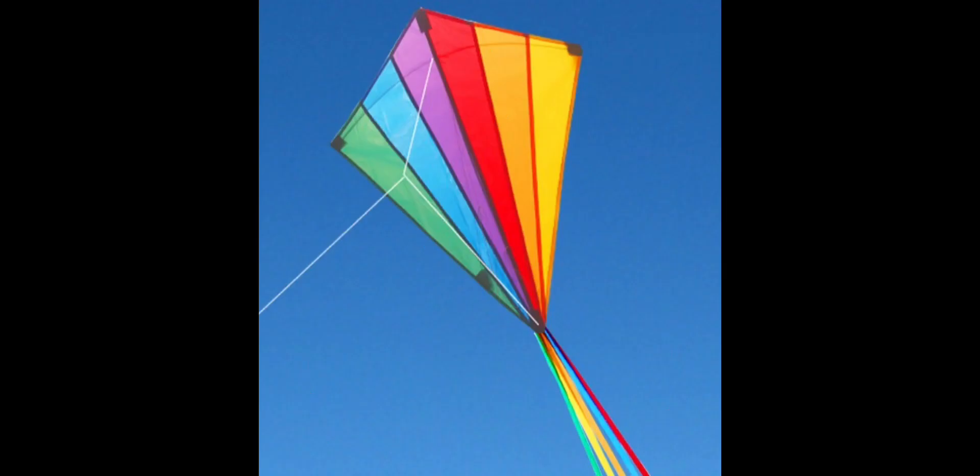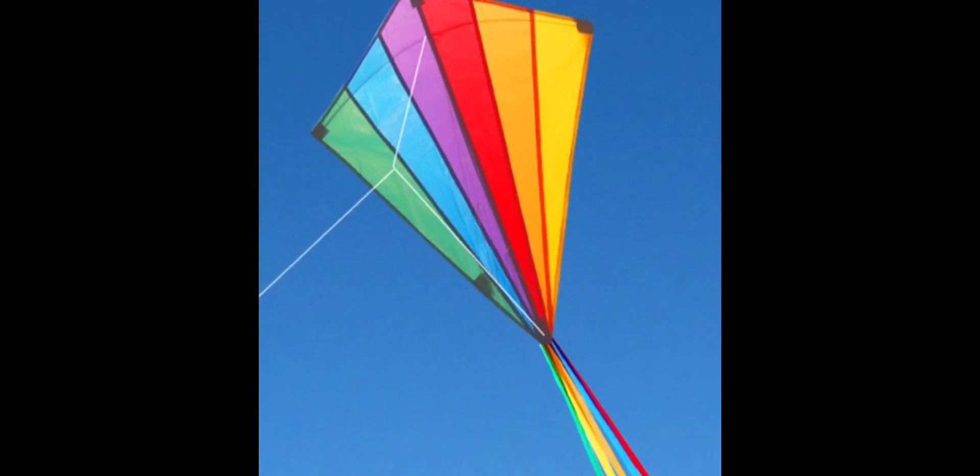It's a rhombus. And this is a flying snake. It's in the shape of a rhombus.